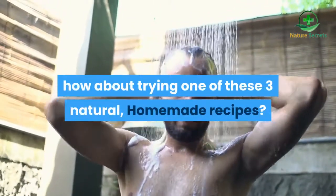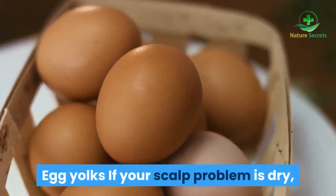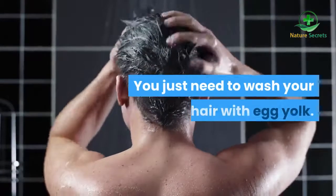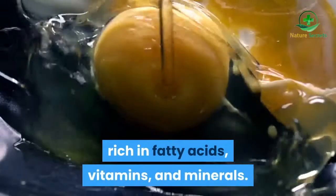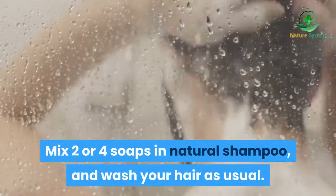If these things don't solve your problem, how about trying one of these three natural homemade recipes? Egg yolks: if your scalp problem is dryness, you can try this simple homemade remedy. You just need to wash your hair with egg yolk. Eggs are highly nutritious, rich in fatty acids, vitamins, and minerals. Mix 2 to 4 egg yolks in natural shampoo and wash your hair as usual.